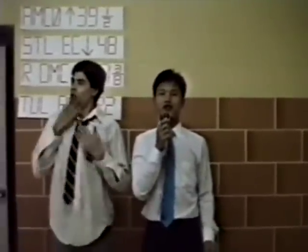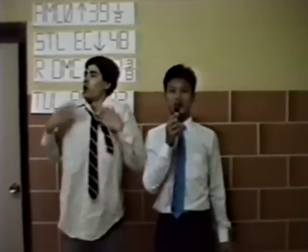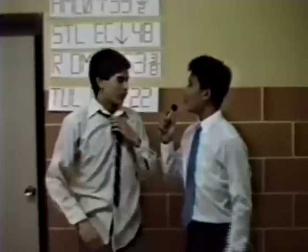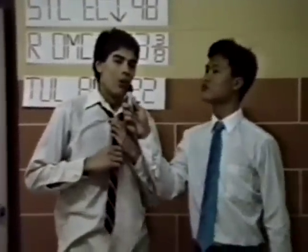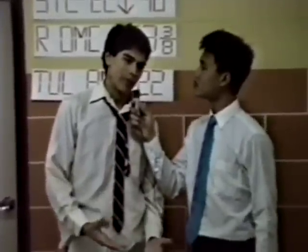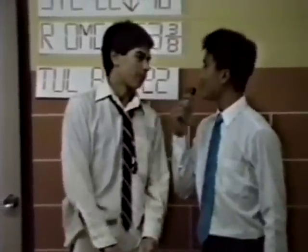We are here at the New York Stock Exchange in Big Apple. Let's find out about some of these businessmen — what do they use their computer for? Why did you pick the ST? Well, for one thing, it's faster than the Amiga. It's got more colors than the Apple. And thirdly, it's even more powerful than the IBM. Thank you, Thomas.